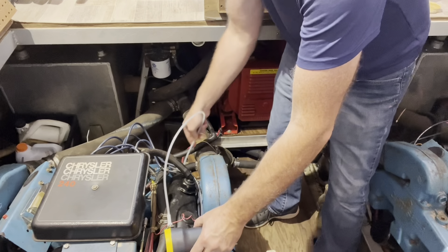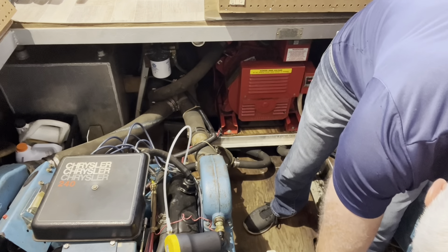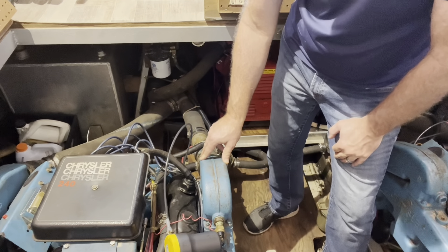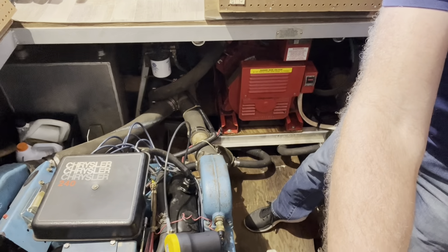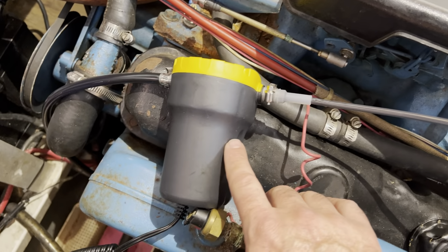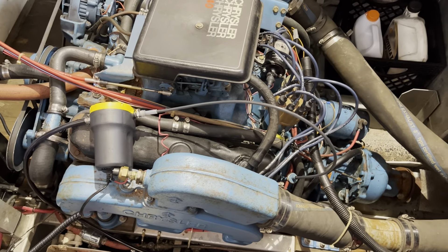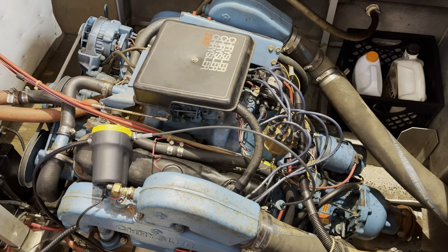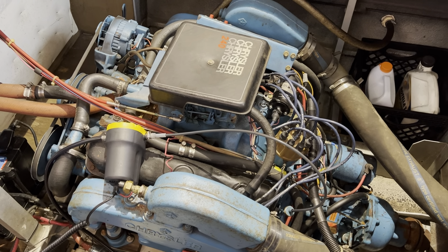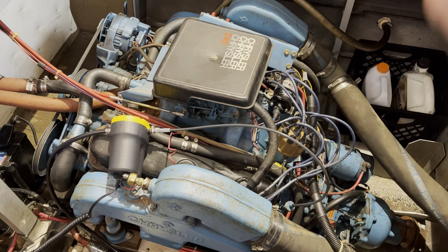Just slide the hose down your dipstick tube. Just about more hits and we'll turn this pump on and see what happens. This is actually the first time I've done an oil change on this engine since we've had the boat. I don't know exactly how much oil it holds, but according to some online information it's around 6 quarts for the pan and about a quart for the filter. They said it could vary up to 8 quarts depending upon the angle of the engine sitting in the boat, so I guess we'll find out in a few minutes.